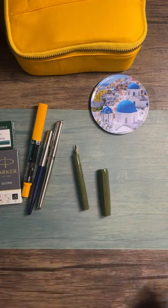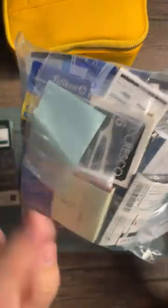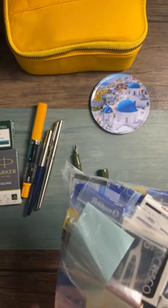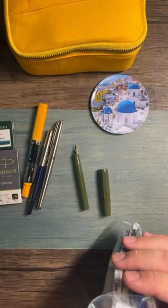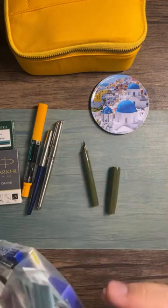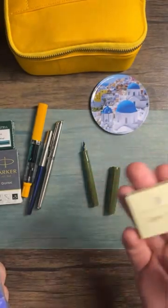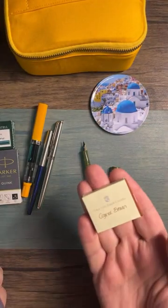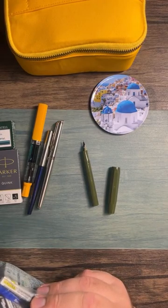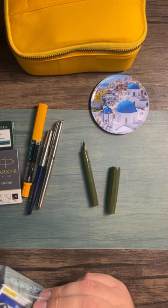I'm doing a rundown of some random cartridges I've collected over the years — most from Poland, Slovakia, or Austria where ink cartridges are a fraction of the price, usually less than a dollar. I'm not going to do brown, because even though I love brown and green and fall is coming, I want to mix it up. So no brown.